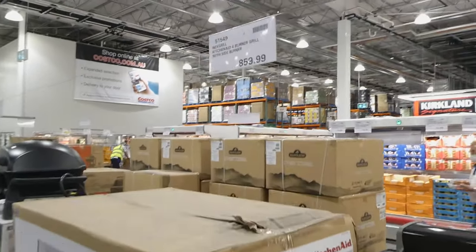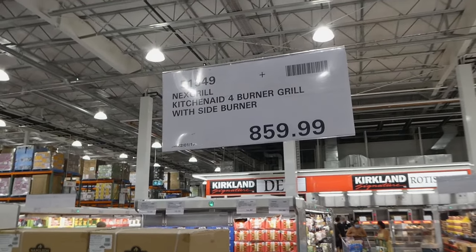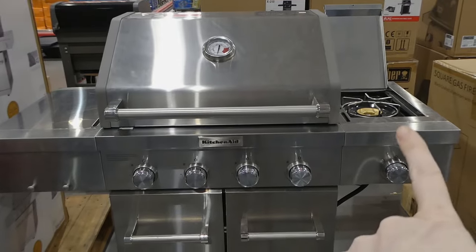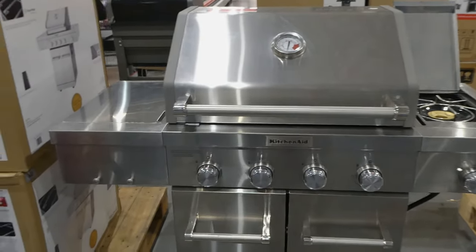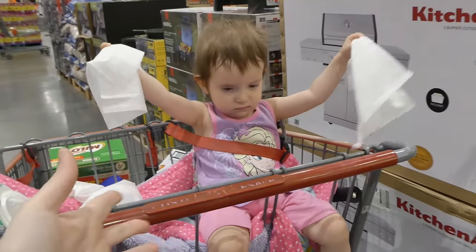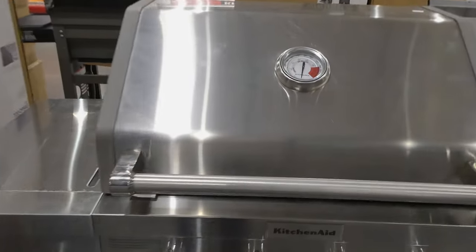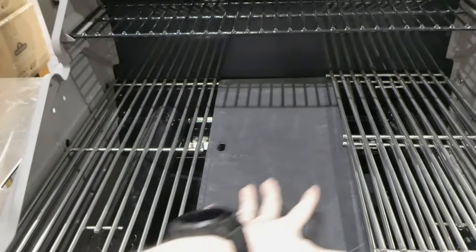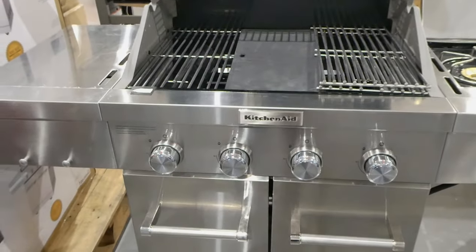There's the Next Grill KitchenAid four-burner grill with side burner for $860. That's nice when you have the extra width, because you could be boiling something or making a sauce while everything's cooking on the grill. So it opens up here and you've got your actual grill plate, your grids as well, and four burners.